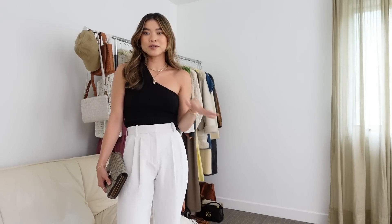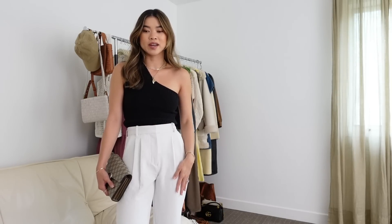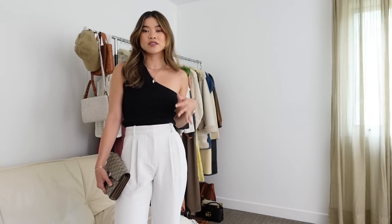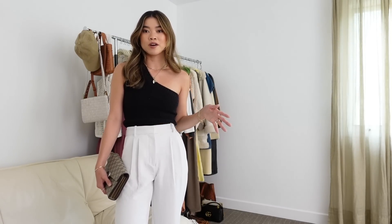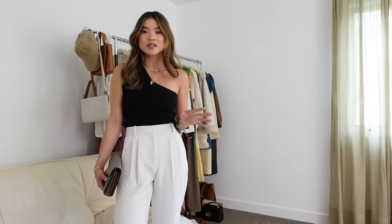I am obsessed with the Abercrombie tailored pants. I have six or seven pairs that I'm going to be showing you in different styles and colors, and hopefully that will give you some inspiration on which pair to add to your wardrobe.